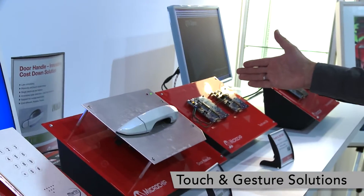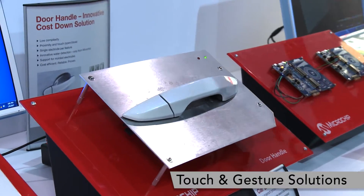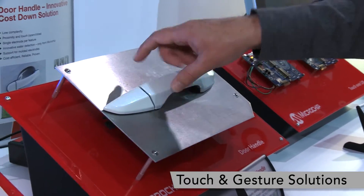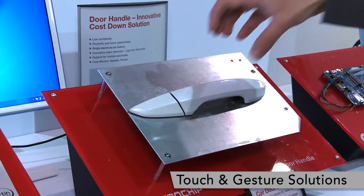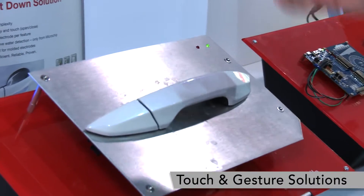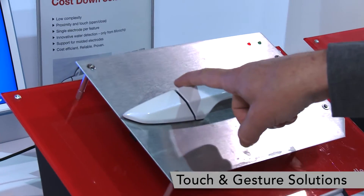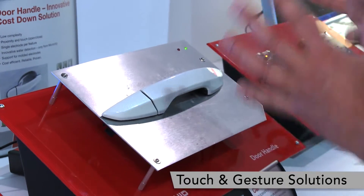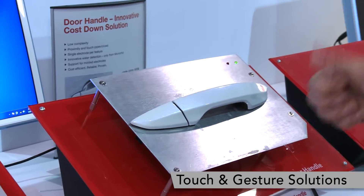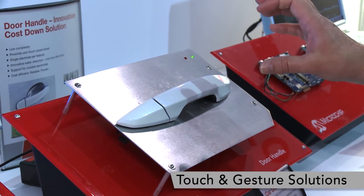Another focus for us is the automotive industry. We dramatically simplified the complexity for door handles. When you go to your car, you grab the door handle, the key exchange starts and your car opens. In order to realize that, you need a water-resistant proximity sensor and a water-resistant touch sensor — usually a very complex arrangement of electrodes. We reduced the complexity to one electrode per feature, which dramatically reduces the overall costs of an intelligent door handle.